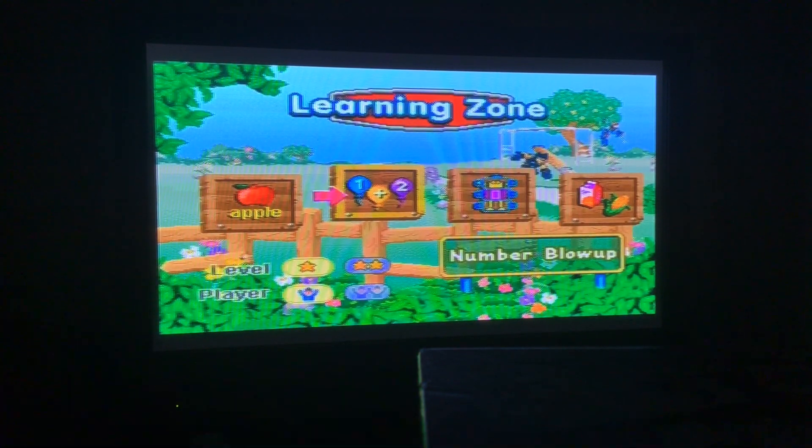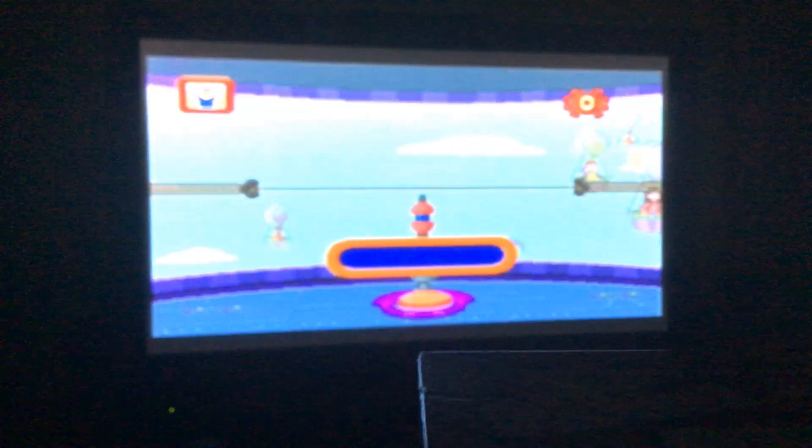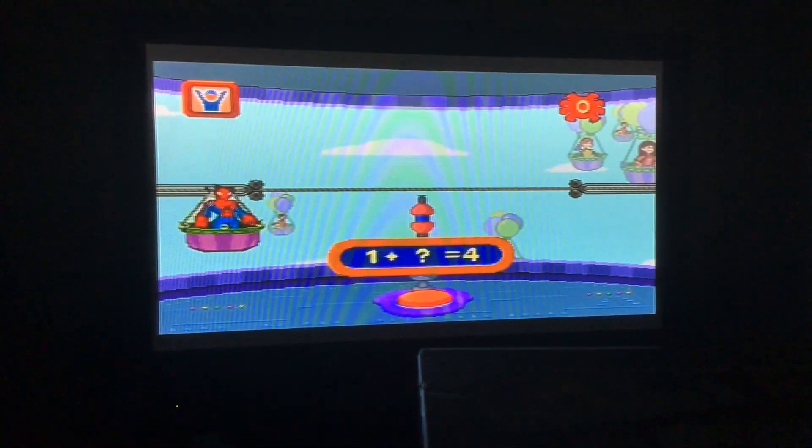It's time for Number Blow Up — we're doing basic calculation. It's easy addition and subtraction.